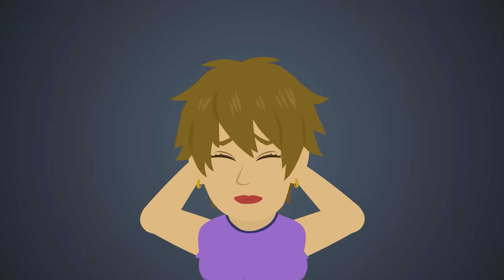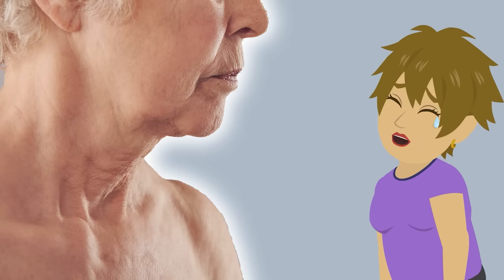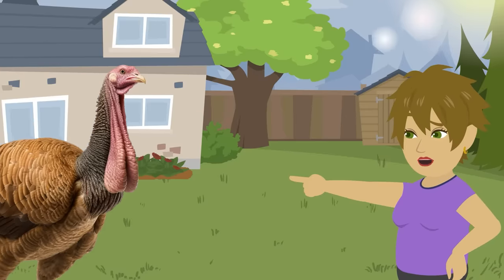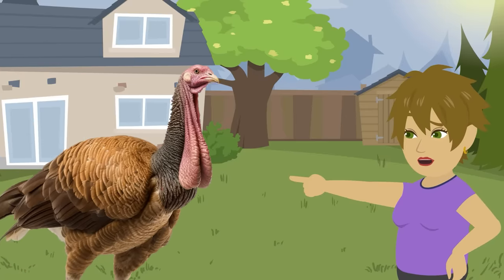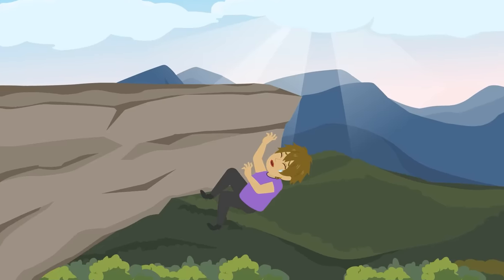You gotta listen to my problem. Wrinkles on my neck have increased with each passing day. The skin is loose and lacks firmness. I'm gonna look like a turkey. What should I do?